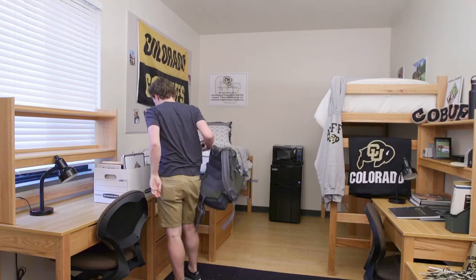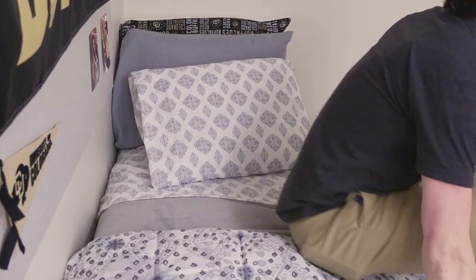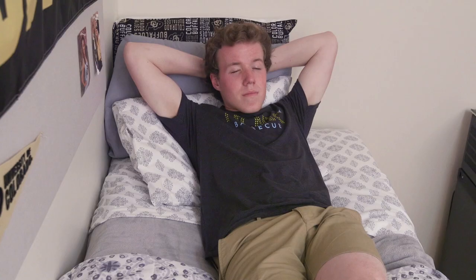I soon discovered that CU wants you to feel at home in your new space, so they've provided some great resources for preparing you before you move to campus. CU also encourages you to prepare with sustainability and the environment in mind. CU Buffs are dedicated to keeping our campus green, so purchasing items that will last more than your first year is really important to us.